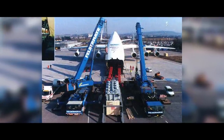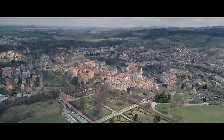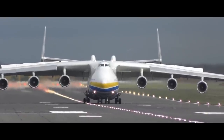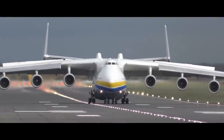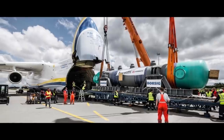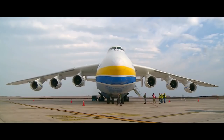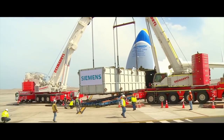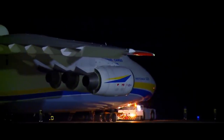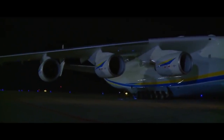In 2001, the titan carried a record 253.82 tons into the air, and set another record commercial load in 2004 of 247 tons of construction equipment from Prague to Tashkent. In 2009, the Mriya delivered the heaviest cargo load in history — a generator weighing 187.6 tons — from Frankfurt to Yerevan. The AN-225 is also often called an ambulance, since many of its flights carry humanitarian aid cargo all over the world.